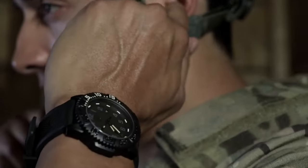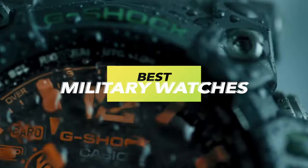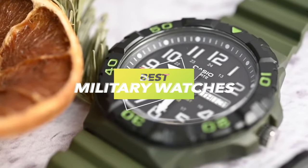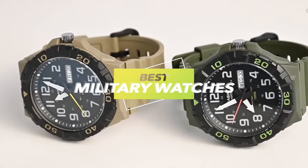Hey there, watch enthusiasts and adventurers! Welcome to our thrilling showcase of the year's most formidable timepieces — the best military watches of 2024. Get ready to dive into the world of rugged sophistication as we unveil these exceptional pieces. Let's get started.